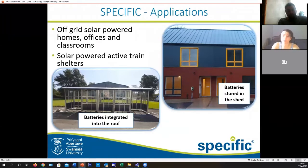If you were to drive into Bridgend, you will find a little row of houses which are all completely off-grid, where the batteries are actually stored in their sheds at the back of the house. I've been around them — they are absolutely beautiful, so you do not have to compromise on quality when it comes to sustainable design.